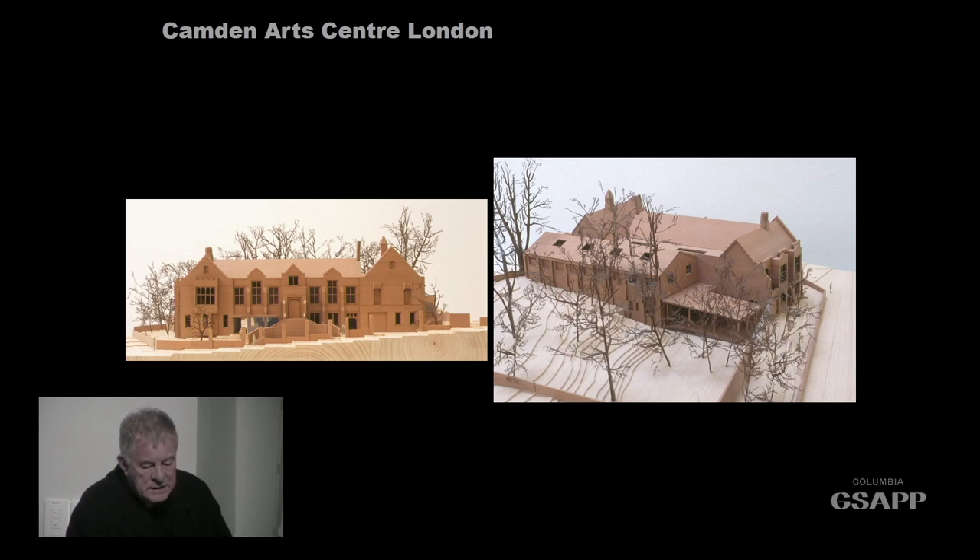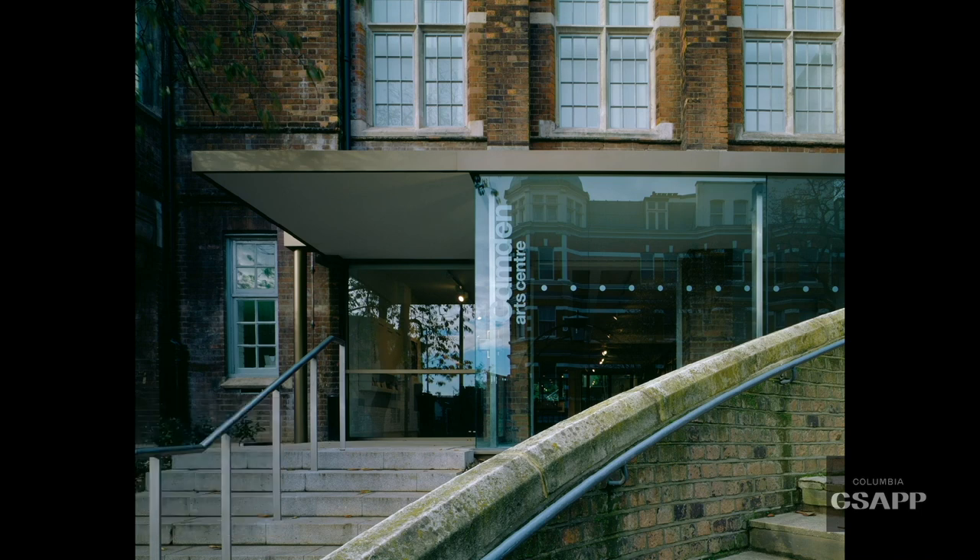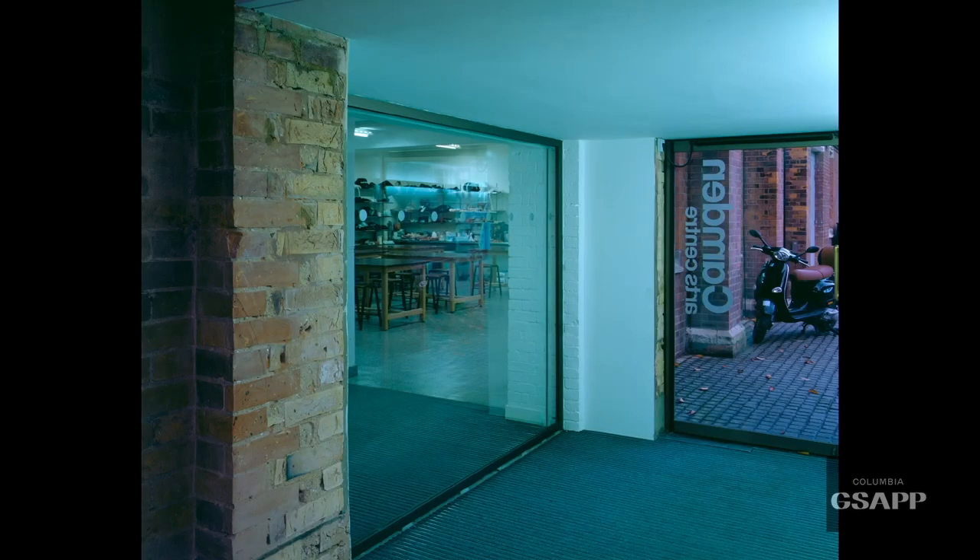The new addition is completely different and yet tonally similar — it has certain alignments which fix it together with the original. What I'm saying about this building is that it's a building that other people have made, and will continue to make.